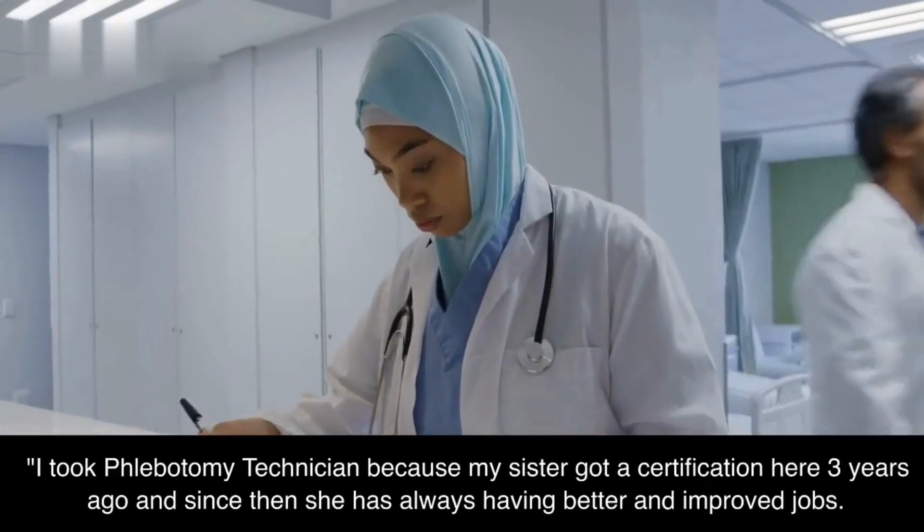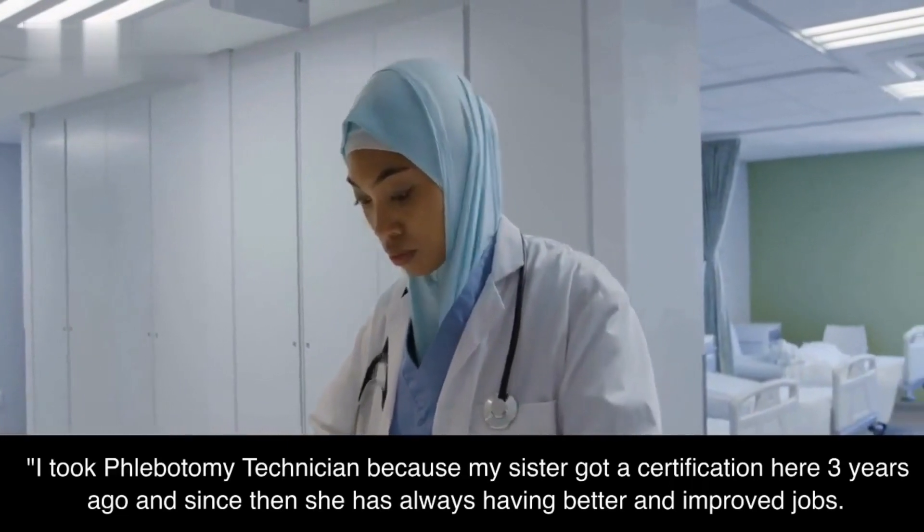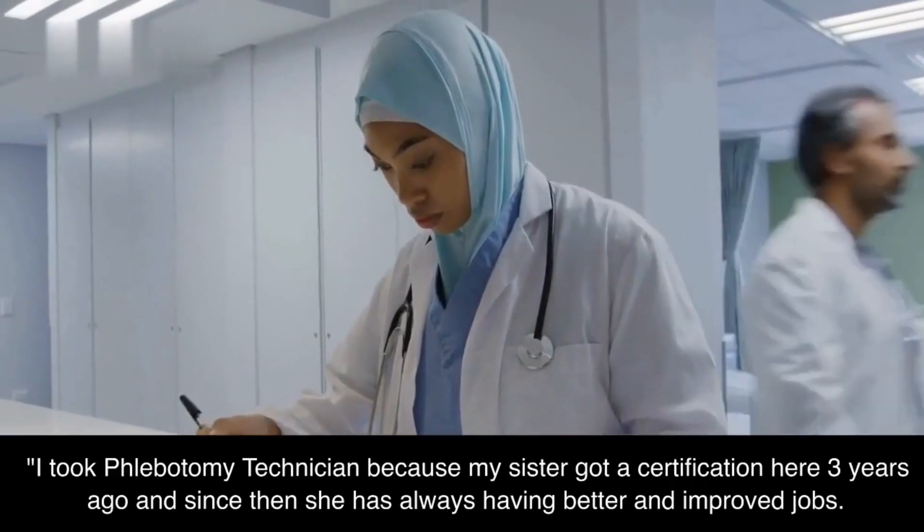I took phlebotomy technician because my sister got a certification here three years ago, and since then she has always been having better and improved jobs.